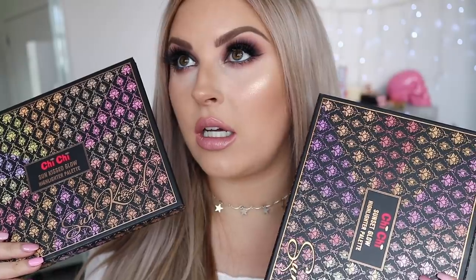Hey everyone, today I'm doing a palette review and two-in-one video where I'm going to show you two makeup looks, both very easy using two sets of different palettes. I'm also going to do swatches and a review. I have these two highlighting palettes which are literally my dream come true.